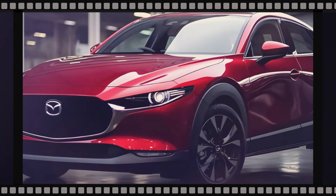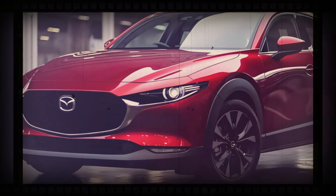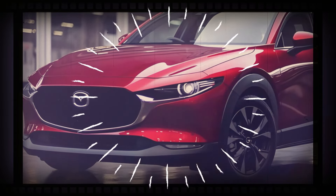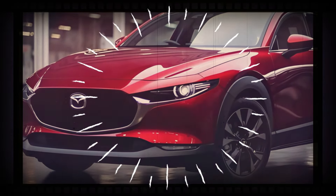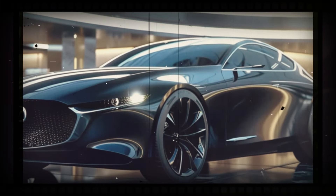That black metallic paint — it's not just a color choice, it's a statement. As you make your way to the rear, your eyes are drawn to the stylish rear spoiler and dual exhaust pipes, adding a touch of aggression to its sleek silhouette.